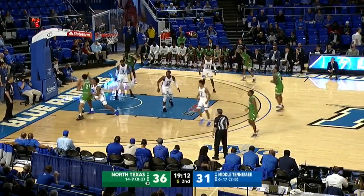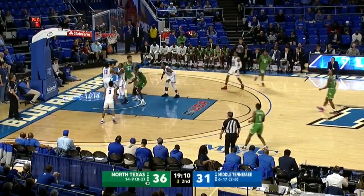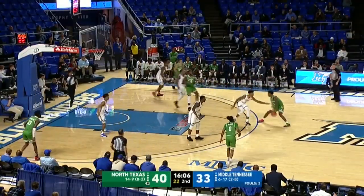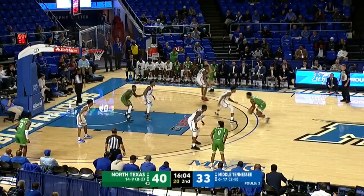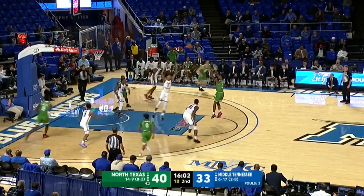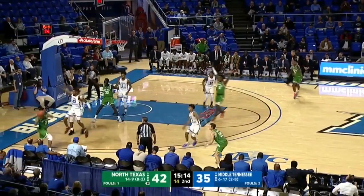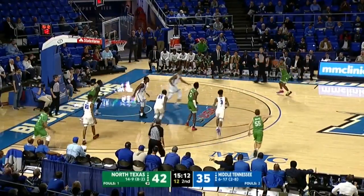Simmons on the block against Jace Johnson — up and under, and that's smoother than a slow jam. Now Hamlet checked by Millen. Step-back jumper from the lefty is pure. Beautiful move right there by Hamlet. That's the way they slowed North Texas down the stretch of the first half.